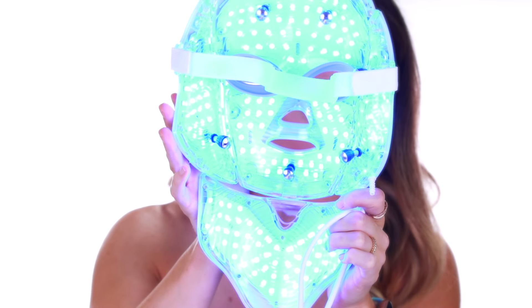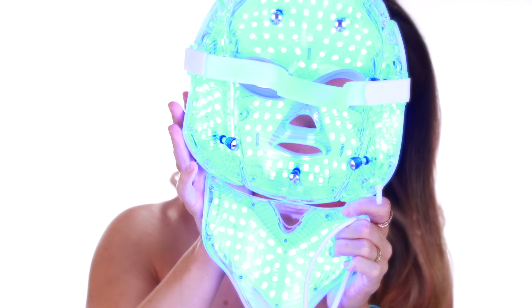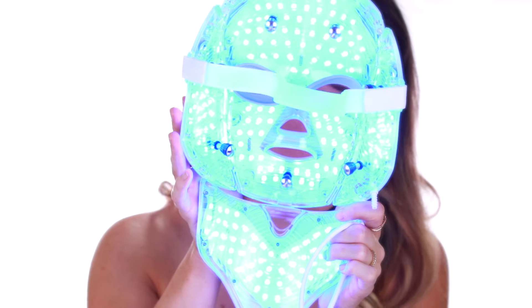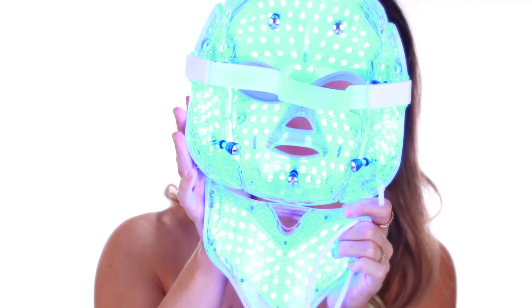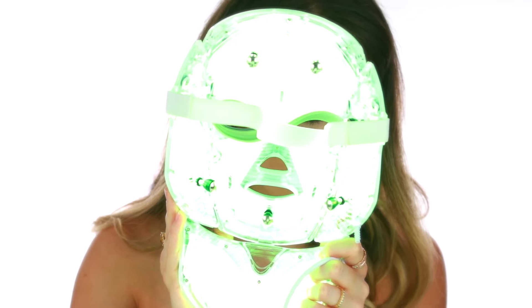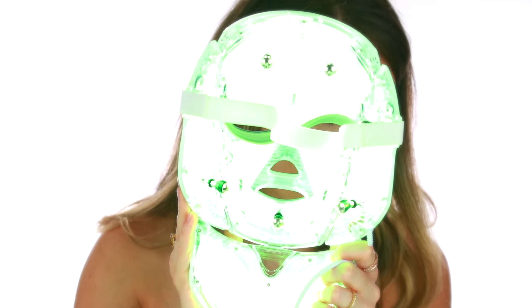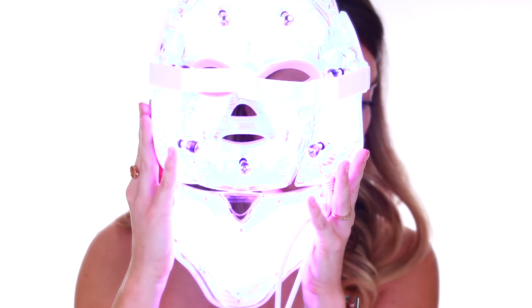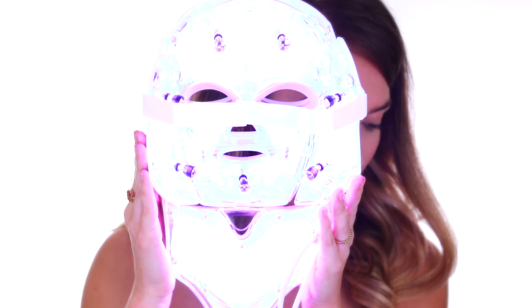The blue light helps with inflammation and killing bacteria — it's anti-inflammatory without any harm to the skin, and it significantly reduces acne and helps heal it. The yellow light can improve the exchange of oxygen to cells, provides energy to the skin cells, promotes lymphatic drainage, improves rough skin and wrinkles, and helps treat redness, ringworm, and enhance immunity.